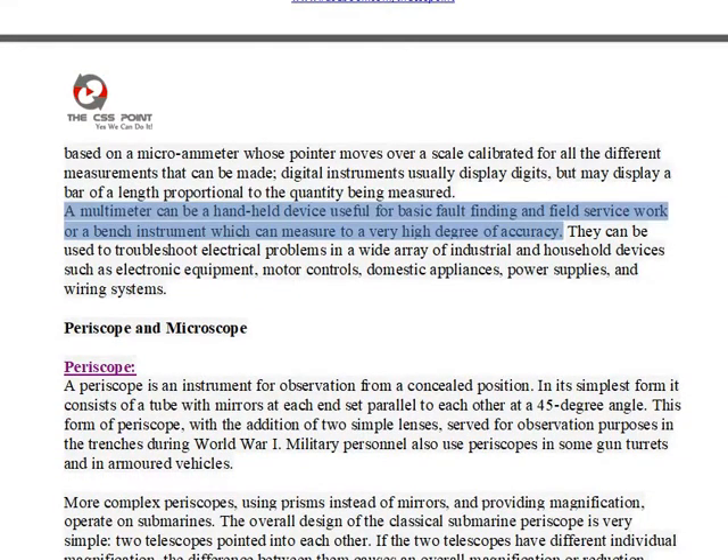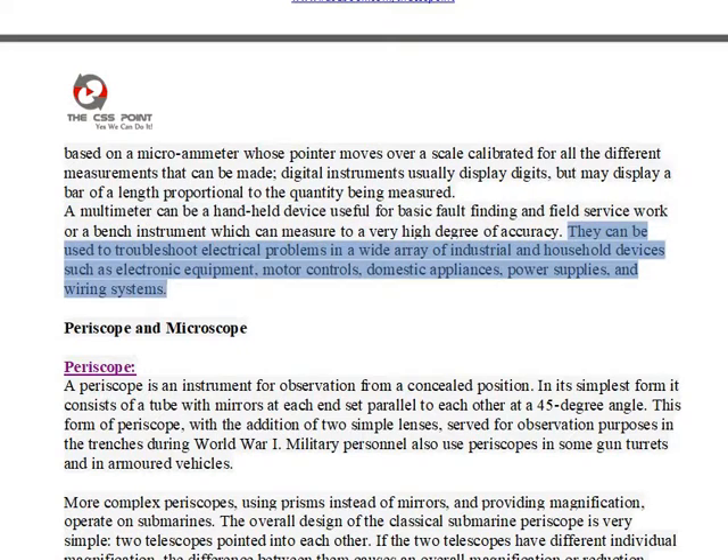A multimeter can be a handheld device useful for basic fault-finding and field service work, or a bench instrument which can measure to a very high degree of accuracy. They can be used to troubleshoot electrical problems in a wide array of industrial and household devices such as electronic equipment, motor controls, domestic appliances, power supplies, and wiring systems.